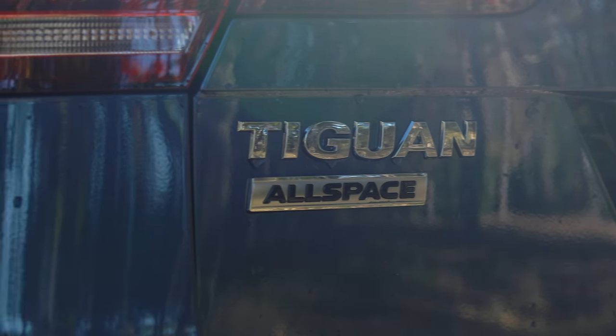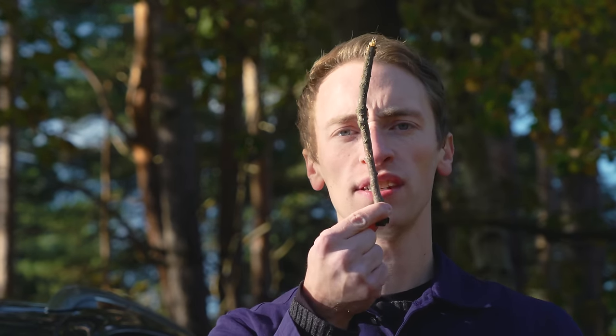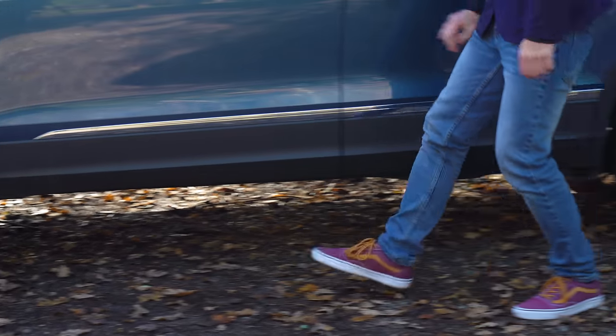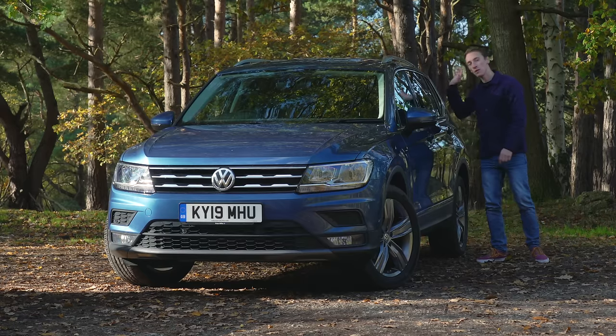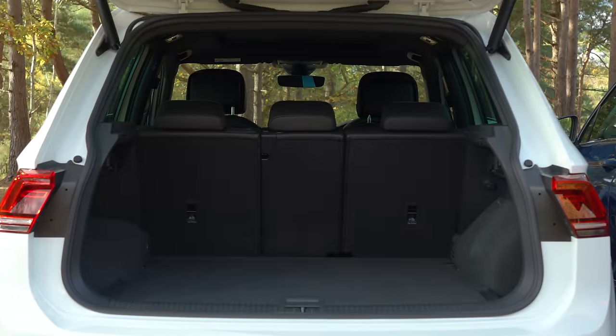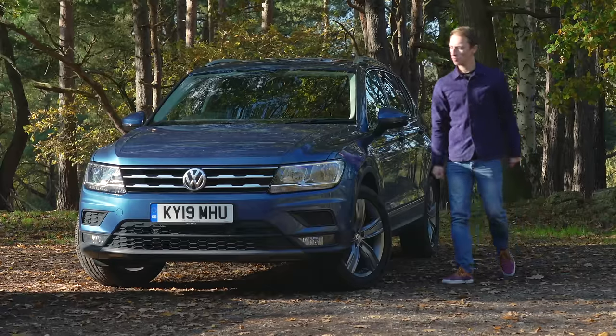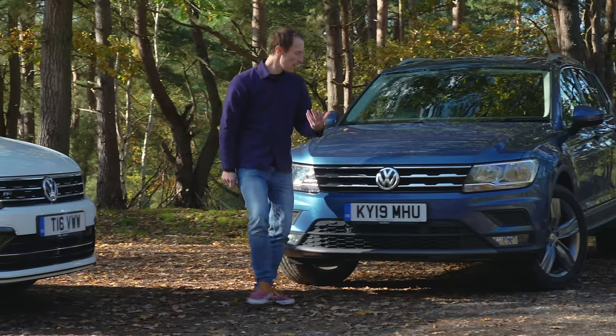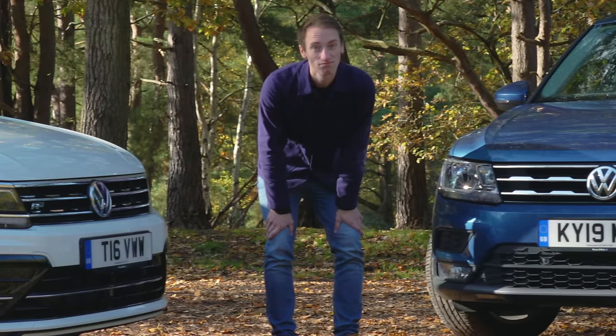The Allspace is only 215 millimetres longer — about the length of this stick — and 110 millimetres of that has gone into the wheelbase. That means there's now enough room to squeeze an extra two seats into the back, plus a bit of extra boot space. At the front it has a slightly different front-end design, though the difference is hard to spot.